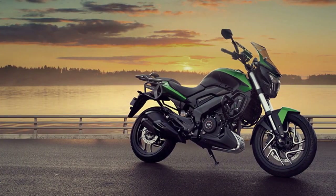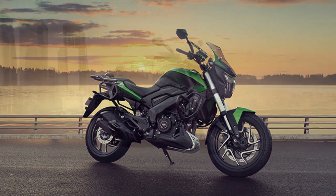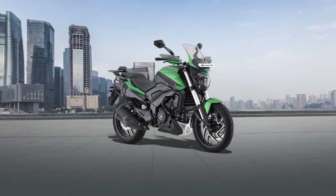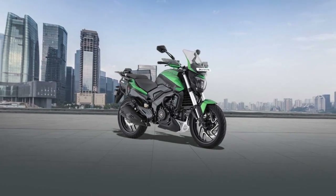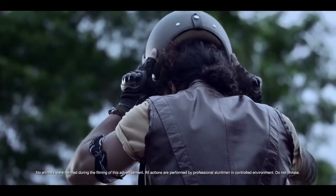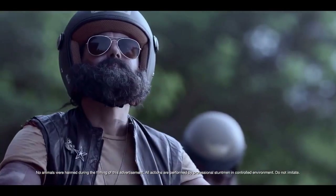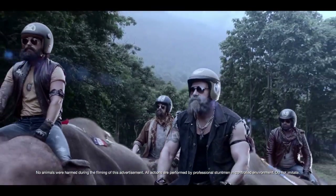Pros. 1. Powerful engine: The Domina 400 boasts a potent 373.3cc engine that delivers strong performance with 39.5 brake horsepower and 35 Newton meters of torque. It provides quick acceleration and ample low-end torque.